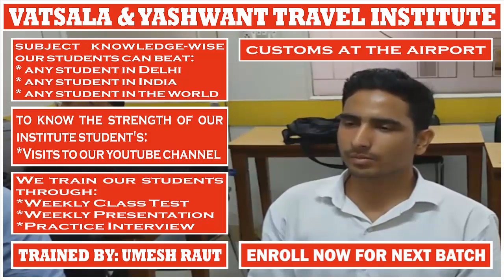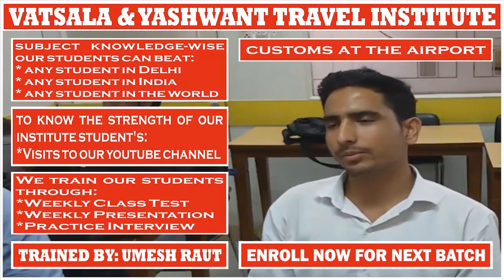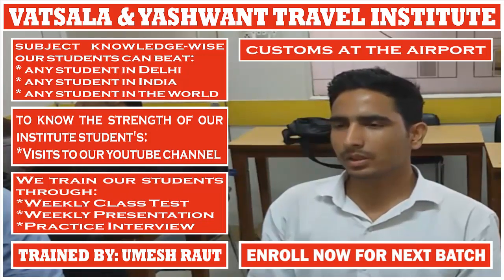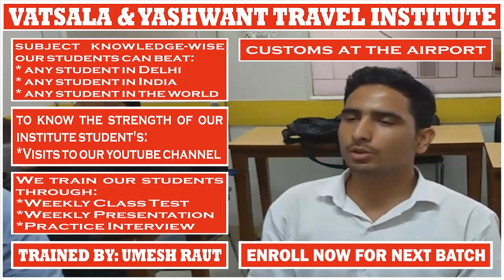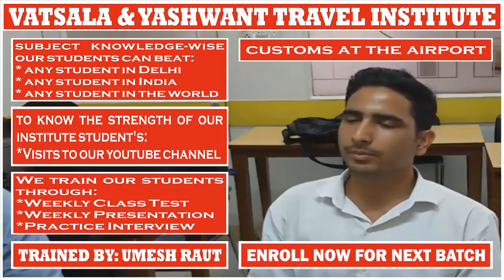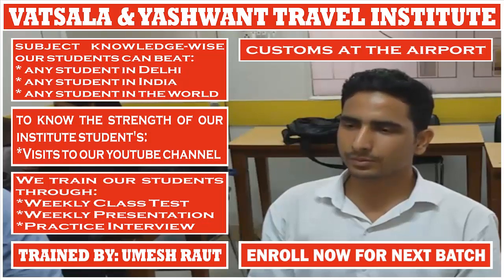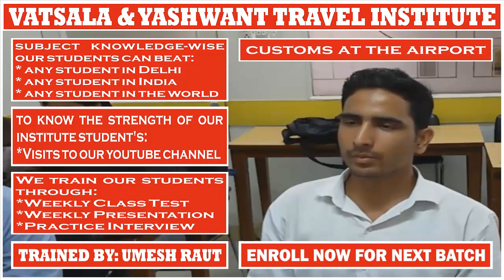How many alternatives can be offered to travelers for custom inspection? What are the three options offered to passengers for custom inspection? Green Channel, Blue Channel, and Red Channel. When will the traveler go to the Red Channel for custom inspection? When he has purchased something that is more than the duty-free allowance, the passenger has to declare. If the products are more than the personal duty-free allowance, the passenger has to use the Red Channel.